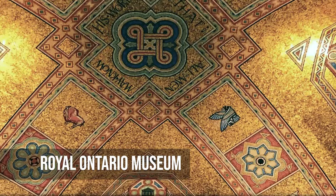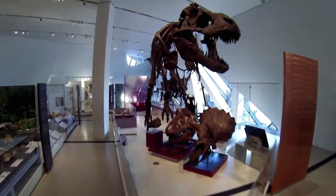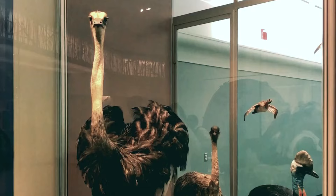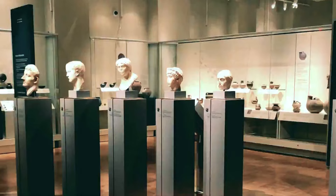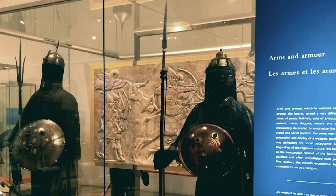The Royal Ontario Museum is a place to learn about art, culture and nature. It has more than six million pieces, from dinosaur bones to ancient artifacts. The museum is loved by people of all ages because of its beautiful architecture and interesting displays. Whether it's about the Earth's natural wonders or people's creativity, the Royal Ontario Museum is a great place to learn, be inspired and be amazed.